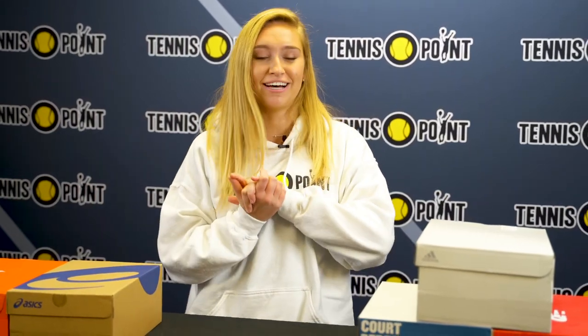I'm Claire with The Showroom and we picked out our 2022 Women's Top 5 Shoes.